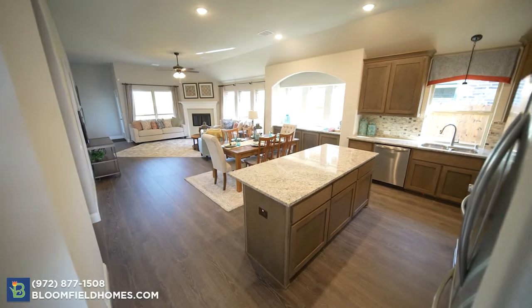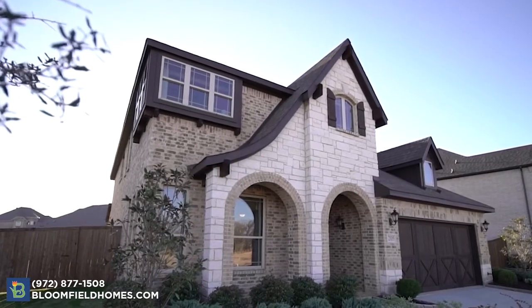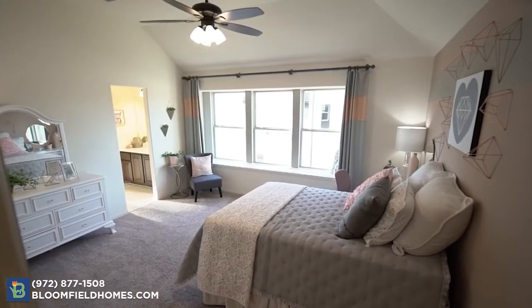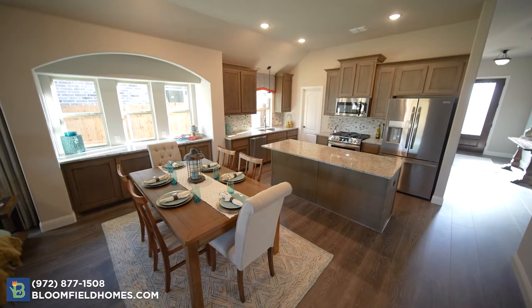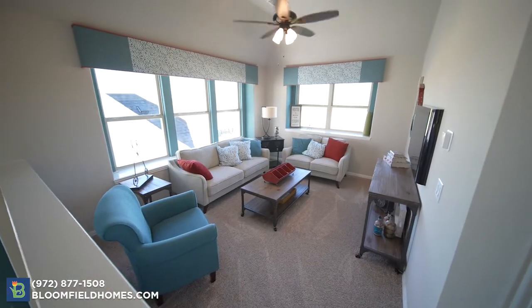We're offering our classic series floor plans from 1600 to over 3200 square feet, with homes like the Dewberry that has options of a game room and media room, or even two primary suites. Bloomfield Homes always includes more luxury features at the base price than any other home builder.